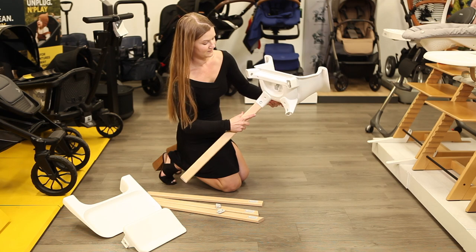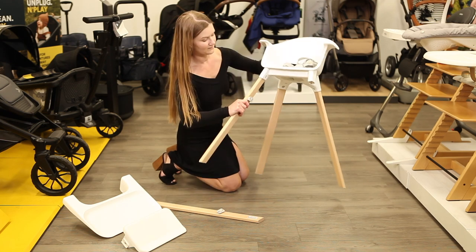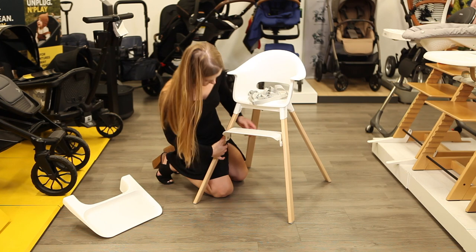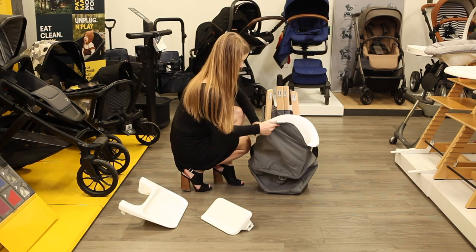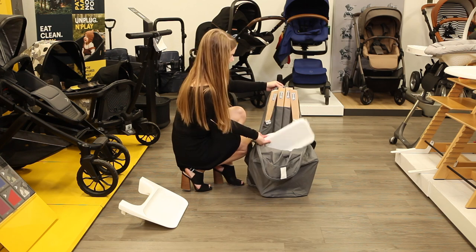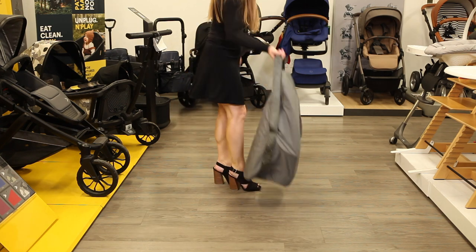It takes just seconds to assemble the Click — no tools required. Just click the four legs onto the seat of the chair and click the footrest and tray into place. While light enough to easily carry from room to room, a travel bag can be purchased for the Click to bring your child's favorite chair along on your travels.